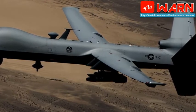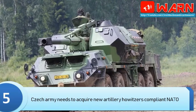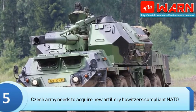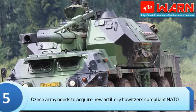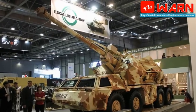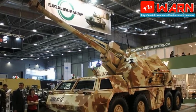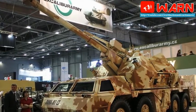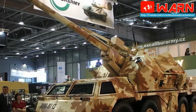The Czech Defence Ministry plans to purchase 50 new self-propelled howitzers with a budget of $490 million. The Czech Army needs a new artillery system fully compatible with NATO standards in terms of caliber, communication, and firing range. Czech company Excalibur Army has developed an upgraded version of the Dana 152mm self-propelled gun howitzer VZ.77, called the Dana M1. The upgrade maintains the well-established combat features of the Dana system while transforming it into a more powerful, up-to-date weapon.